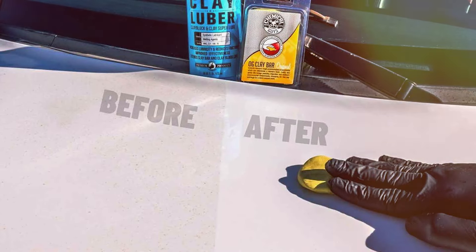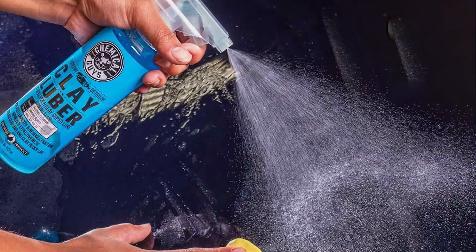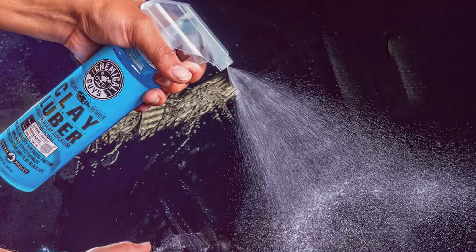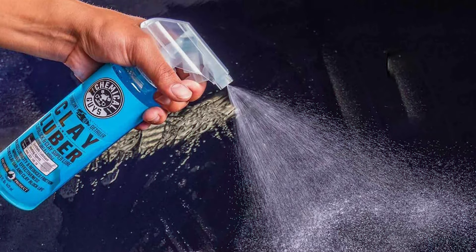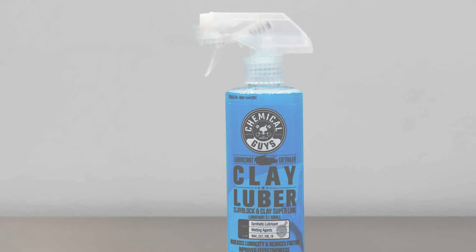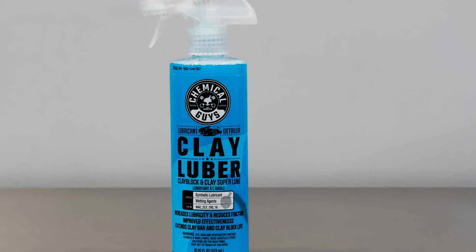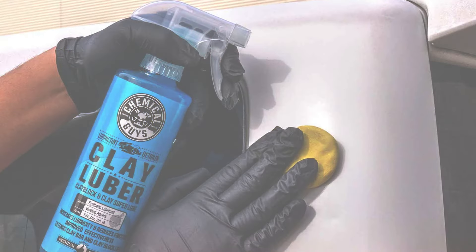In terms of usability, the kit is user-friendly, ideal for both beginners and experts. The durability of the clay bar, coupled with the lubricant's long-lasting formula, allows for multiple uses, making it an effective and economical choice. The key features of this product include its all-in-one design and the inclusion of detailed usage instructions, which enhance its effectiveness by ensuring proper application and stunning results.